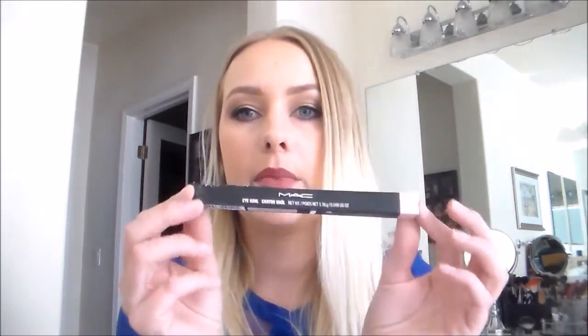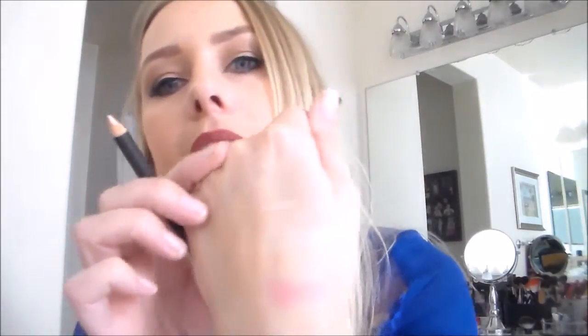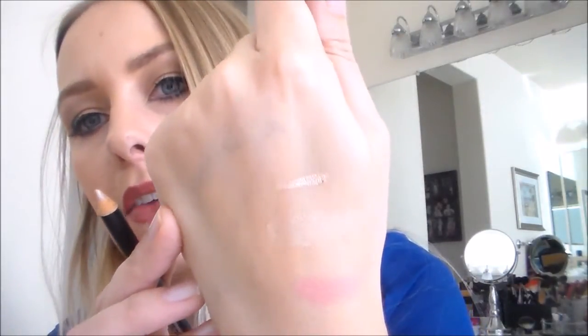I also got this MAC eyeliner. The name of the color is I Get No Kick. It's just a really nice nude color. I picked this up to try for the waterline — I just think it'll look really nice there. It's actually got some shimmer to it, which is kind of nice. That would actually be really, really pretty as a brow highlight too. I really, really like that color a lot.